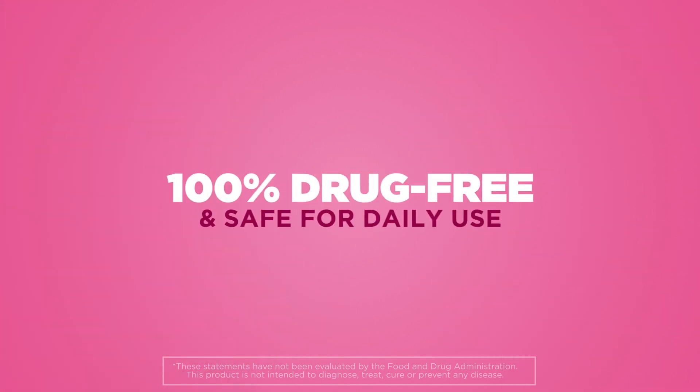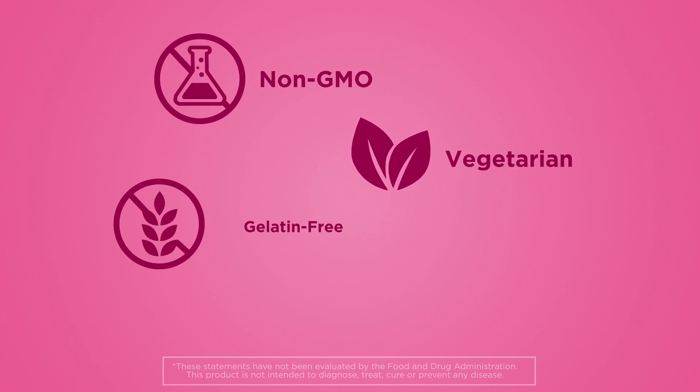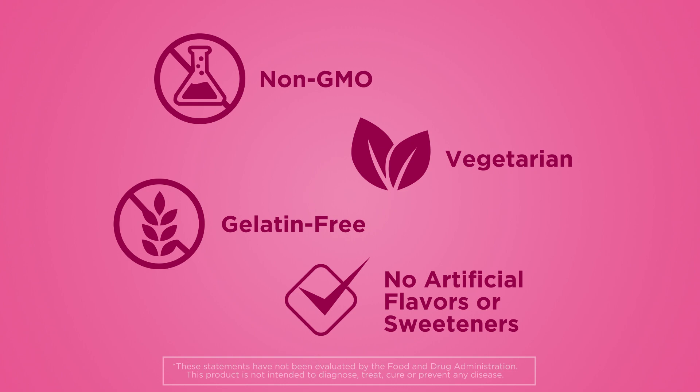It's 100% drug-free and safe for daily use. Plus, it's non-GMO, vegetarian, gelatin-free, and has no artificial flavors or sweeteners.